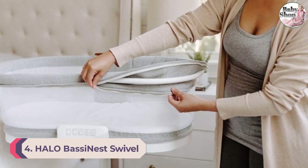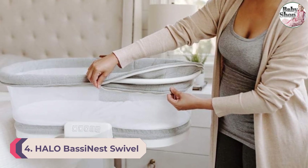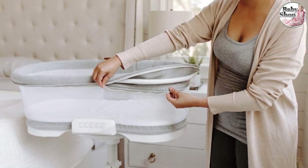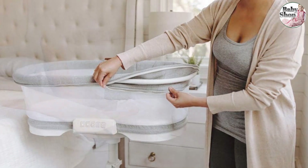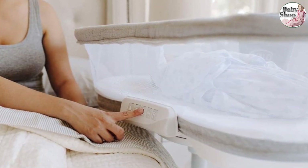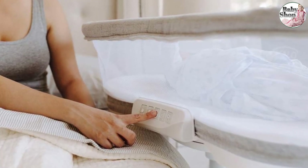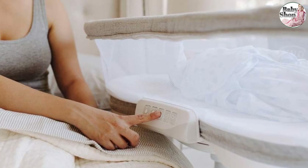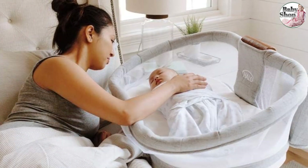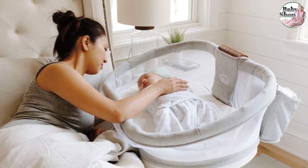Number 4: Halo Bassinest Swivel Sleeper. The Bassinest has long been a favorite bedside bassinet for the way it can swivel over your adult bed, making lifting your baby out for nursing sessions as easy as can be. The mesh wall can bend down, which makes scooping your baby easier on your back. This newest version is lighter — the original was quite a heavy piece of furniture — and now the top can lift off its base, so you can use the basket for naps in other rooms.